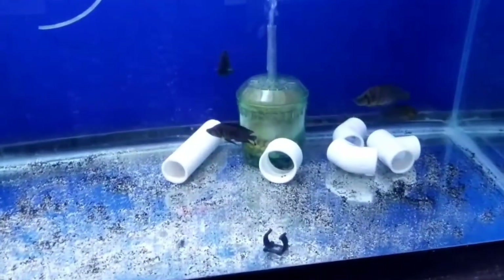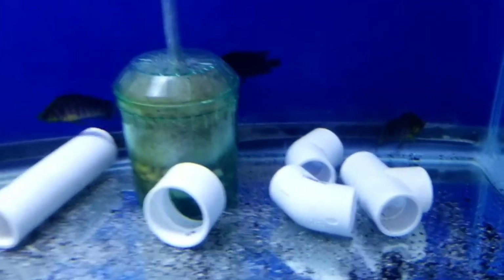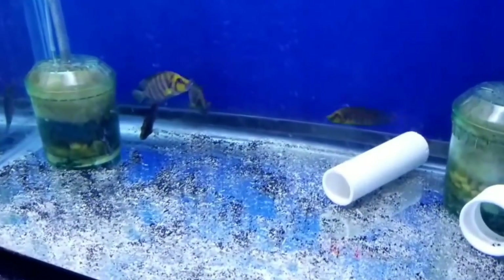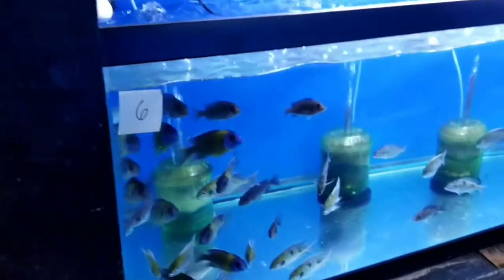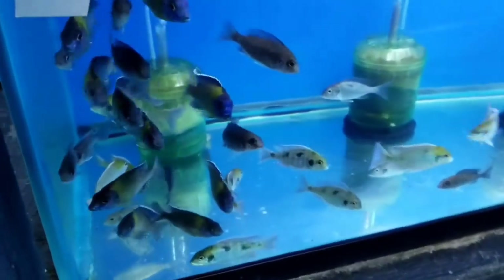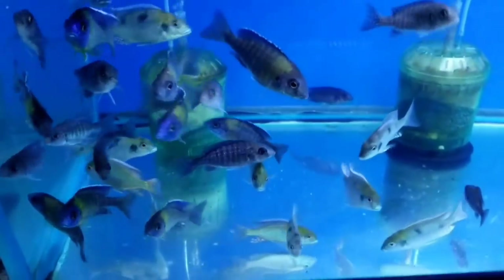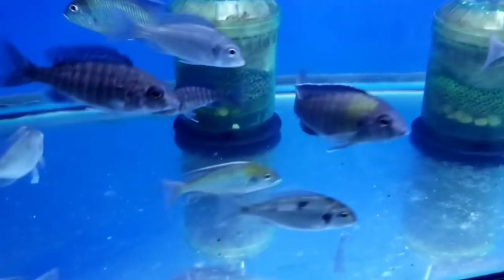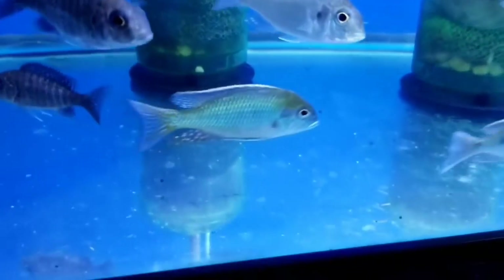These are some wild-caught Aulonocara compressus, special ordered in for a customer. Also Lana kara blue neon and some really really nice Trimitochromus laturus Tanzania — super nice green.